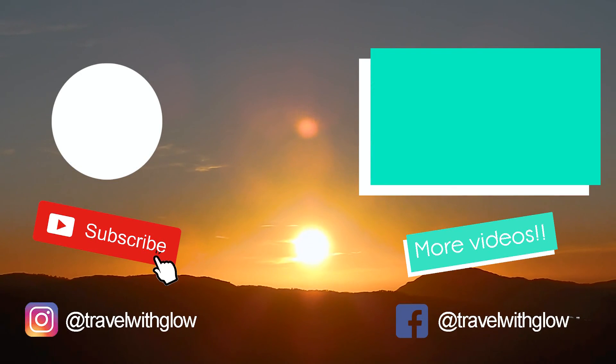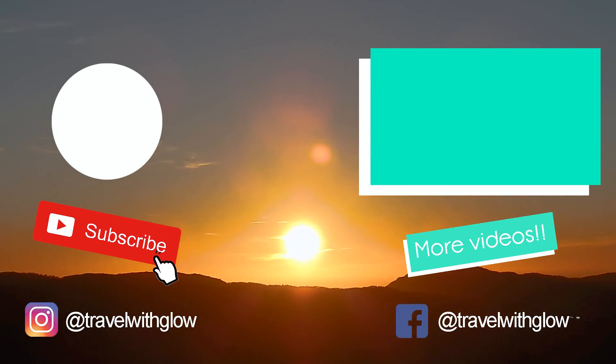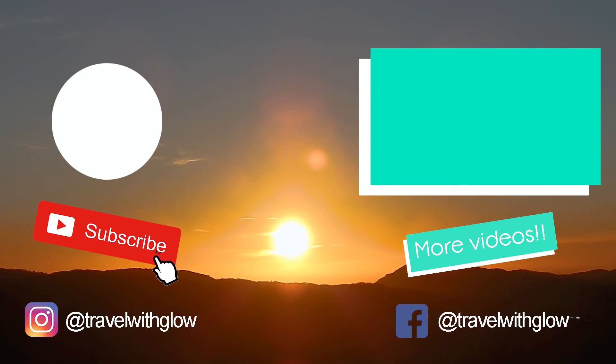I hope you liked this video! Leave me a comment with your favorite place in Bergen. Give a thumbs up if you liked it and subscribe to my channel. See you next week — ciao!